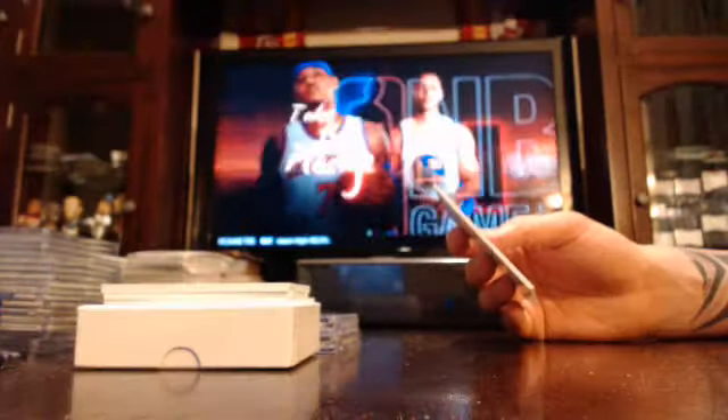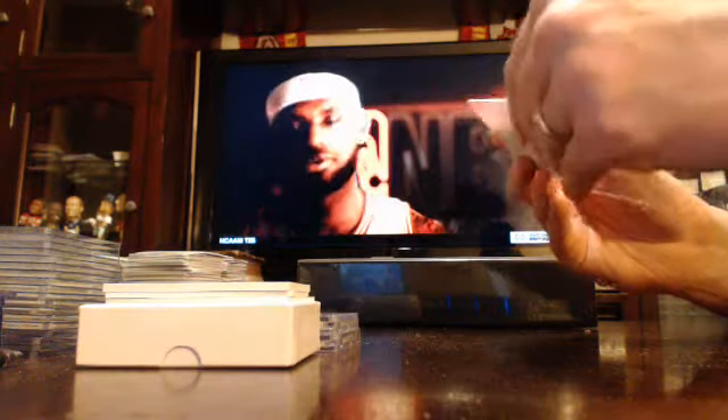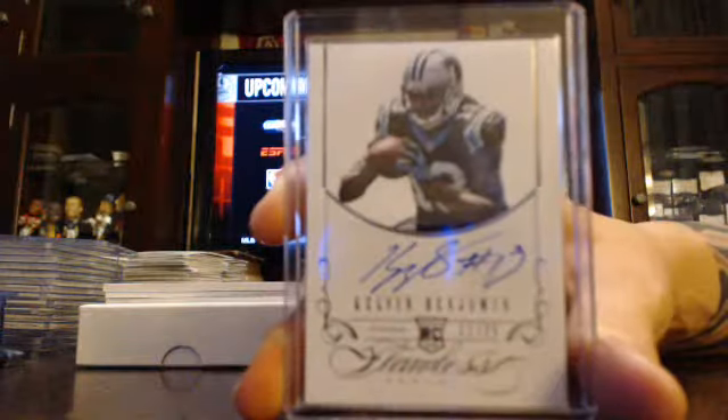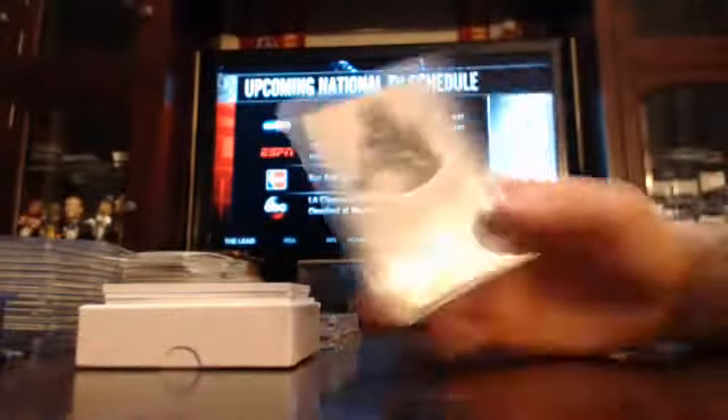Good rookie auto, numbered to 25. Part of the numbers smudged a little — numbered to 25, Kelvin Benjamin, Carolina Panthers. See that number one? We'll smudge a little bit by that number one. Kelvin Benjamin, numbered to 25 for Panthers.